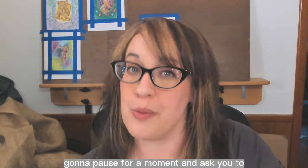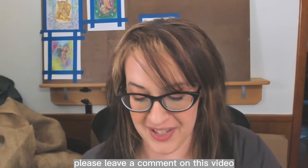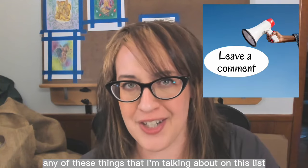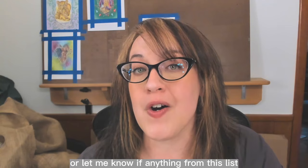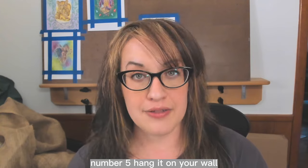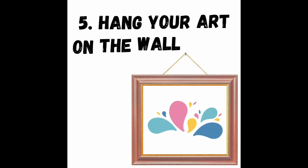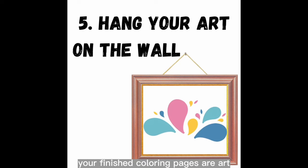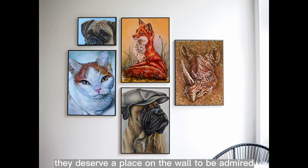I'm going to pause for a moment and ask you to please leave a comment on this video. Let me know if you've ever done any of these things on this list, or let me know if anything from this list is inspiring you.